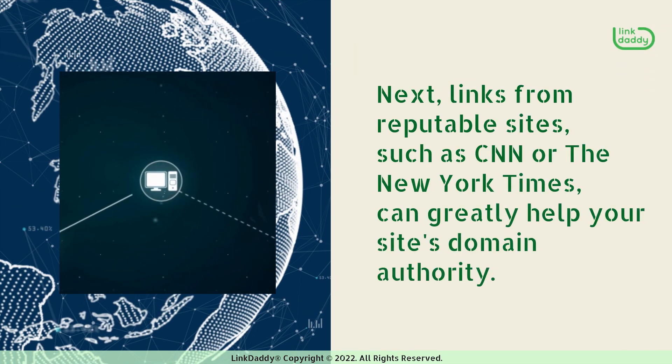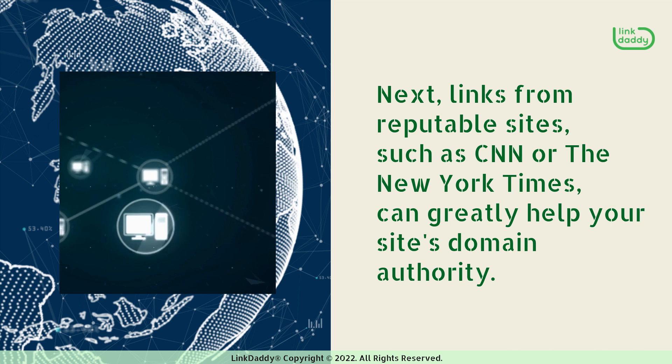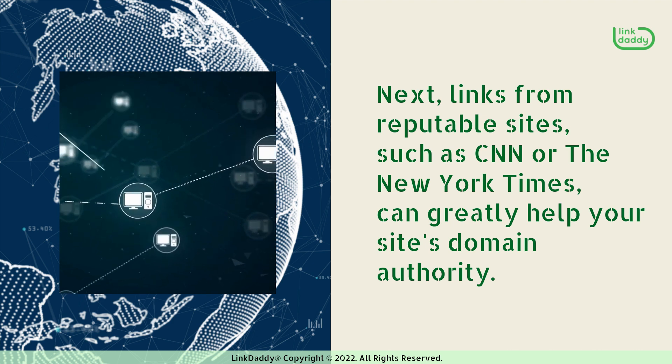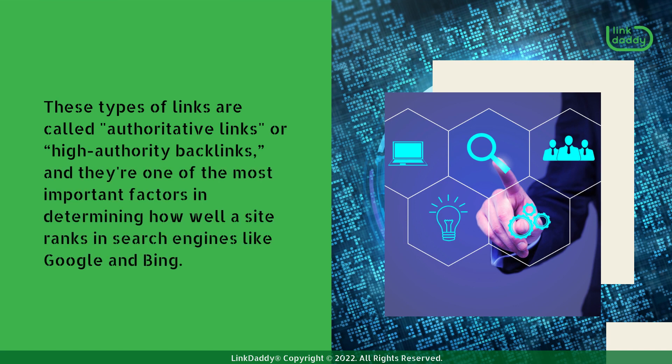Next, links from reputable sites, such as CNN or the New York Times, can greatly help your site's domain authority. These types of links are called authoritative links, or high-authority backlinks, and they're one of the most important factors in determining how well a site ranks in search engines like Google and Bing.